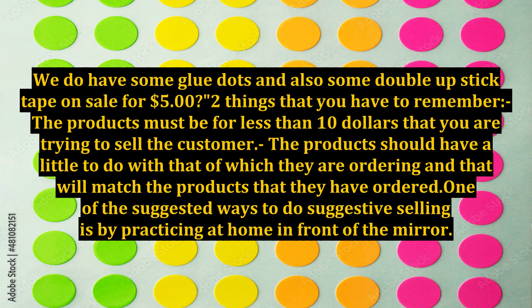Two things that you have to remember: the products must be for less than $10 that you are trying to sell the customer, and the products should have a little to do with that of which they are ordering — they should match the products that they have ordered.